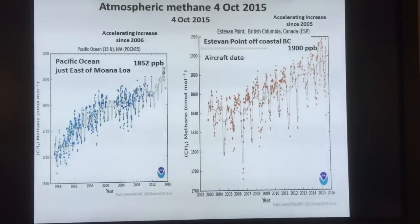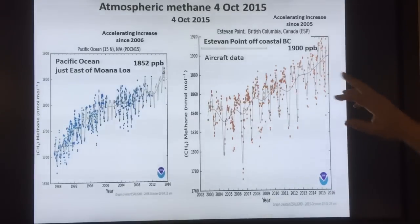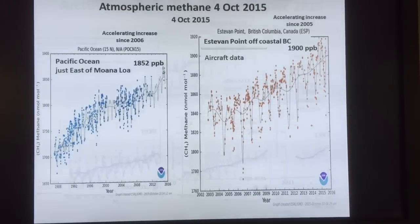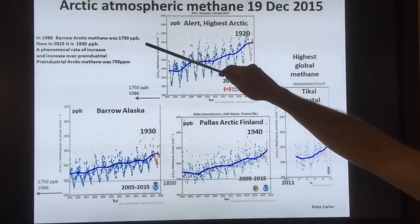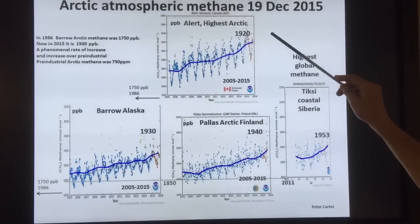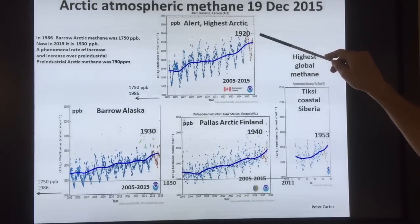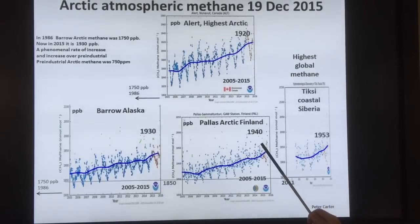This is atmospheric methane data from Mauna Loa in the middle of the Pacific and off BC — both around 1900 ppb. There is regional variation. In the Arctic, Barrow Alaska was 1750 in 1986; now in 2015 it's 1930, with spikes over 2000. Alert is the highest in the Arctic at 1920. In Finland it's 1940, and coastal Siberia has the highest global methane at 1953 ppb — the highest on the planet.